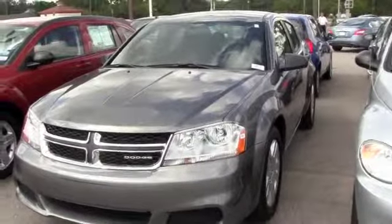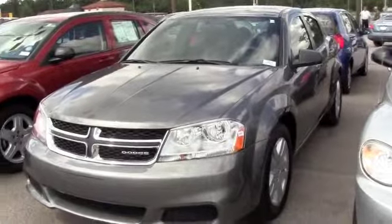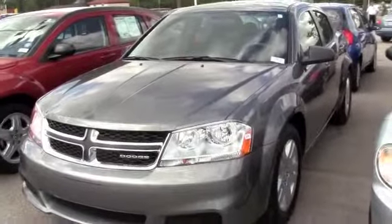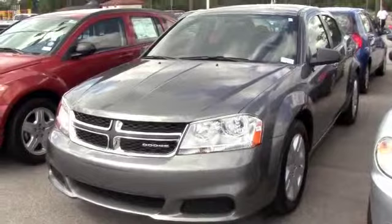This is a 2012 Dodge Avenger SE. It's under 10,000 miles, great on gas, brand new tires. Of course it is a one owner vehicle, so it's been pampered and well taken care of, serviced and maintenance. Exactly what you're looking for and you don't have to pay a high price.